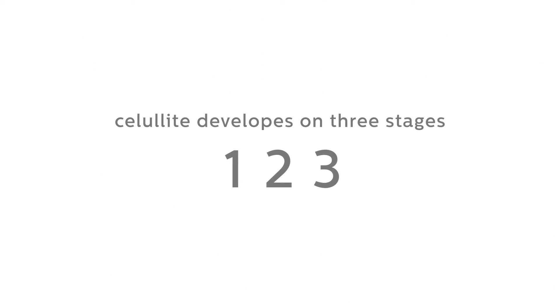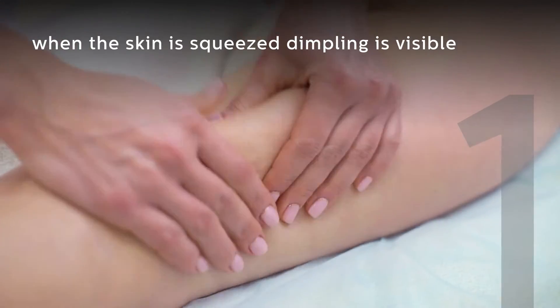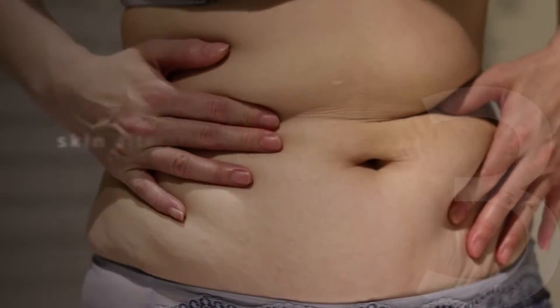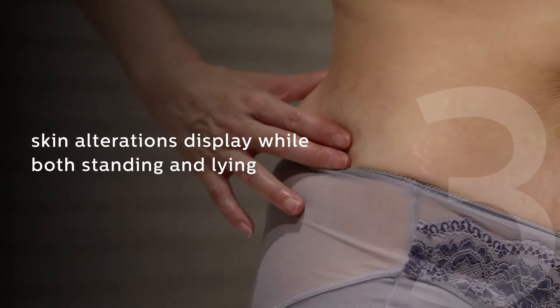Cellulite develops in three stages. Stage 1 – When the skin is squeezed, dimpling is visible. Stage 2 – Dimpling is visible when standing, but not while lying. Stage 3 – Skin alterations display while both standing and lying.